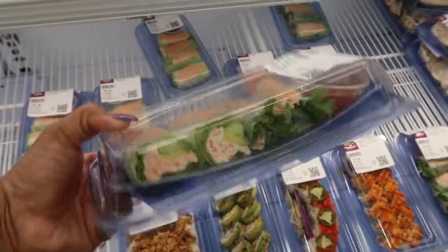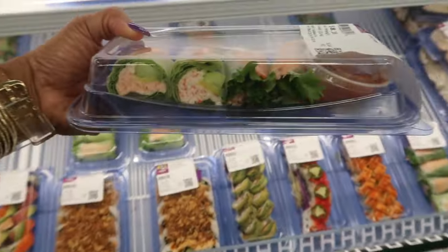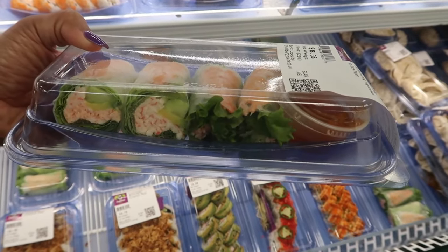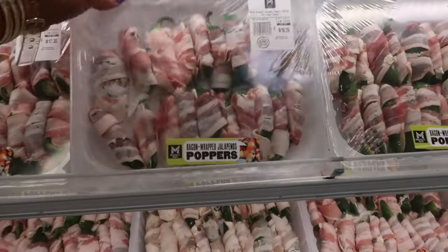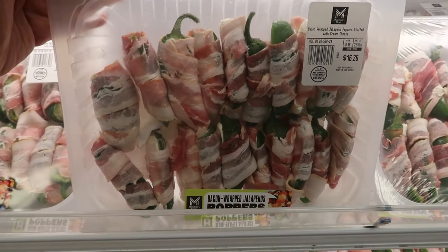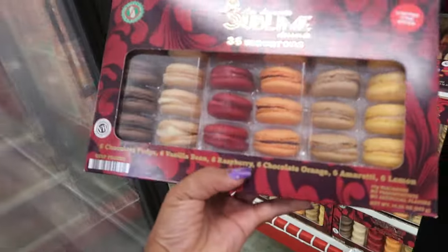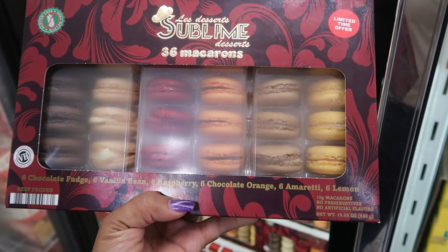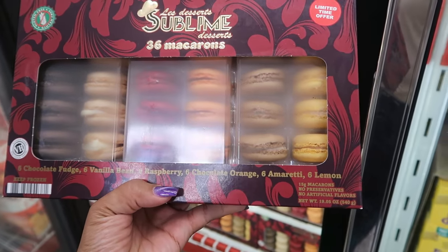Grabbing one of my favorites — the spring rolls. There are four of them, they look a little bigger than I remembered. The bacon-wrapped jalapeño poppers are $16.26. And of course they always have macaroons — sublime chocolate fudge, vanilla bean, raspberry, chocolate orange, and lemon. There are 36 in there.